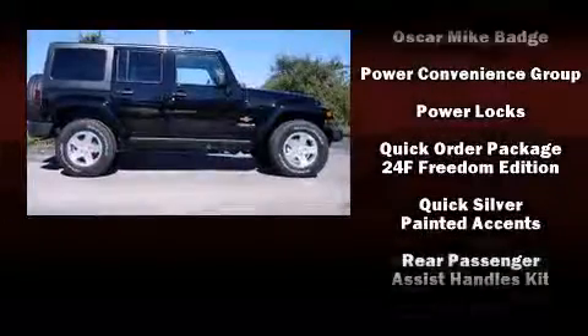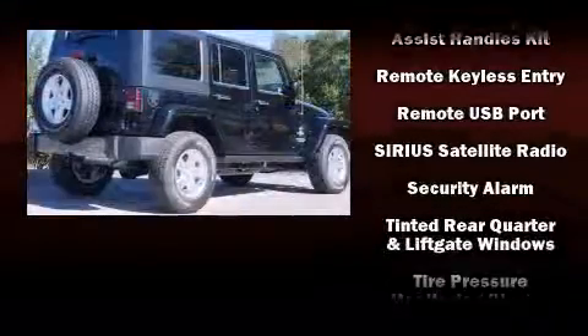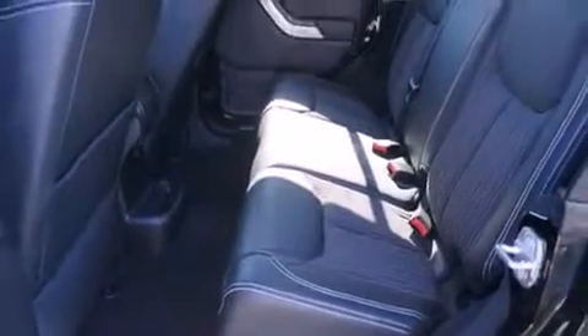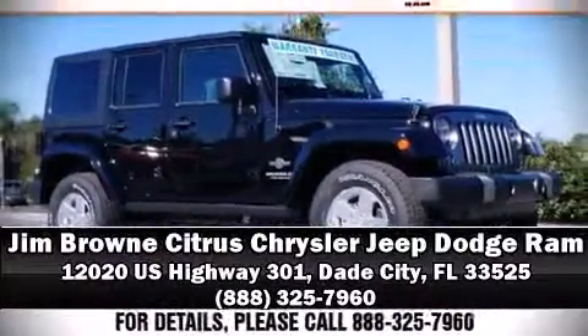Traction control, brake assist, ignition disabling, and four-wheel disc brakes with ABS, with electronic stability control supplementing mechanical systems — you'll maintain precise command of the roadway. Please don't hesitate to give us a call.